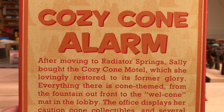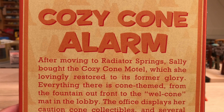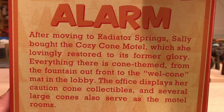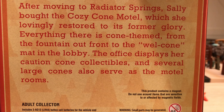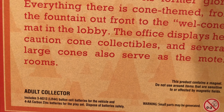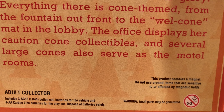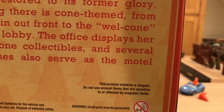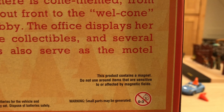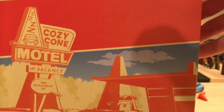On the back, the description reads: 'After moving to Radiator Springs, Sally bought the Cozy Cone Motel, which she lovingly restored to its former glory. Everything there is cone-themed, from the fountain out front to the welcome mat in the lobby. The office displays her caution cone collectibles, and several large cones also serve as the motel rooms' — I believe there are nine in total. It does say 'adult collector' right there. It includes three AG-13/LR44 button cell batteries for the vehicle and four AA carbon zinc batteries for the playset. It also notes this product contains a magnet.